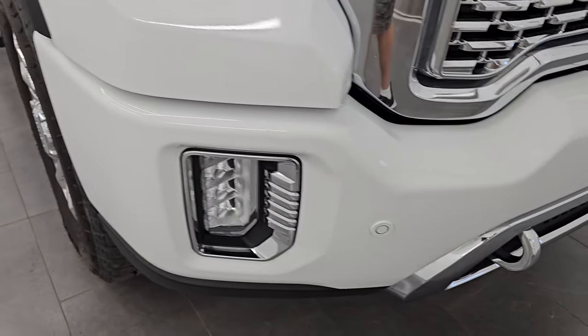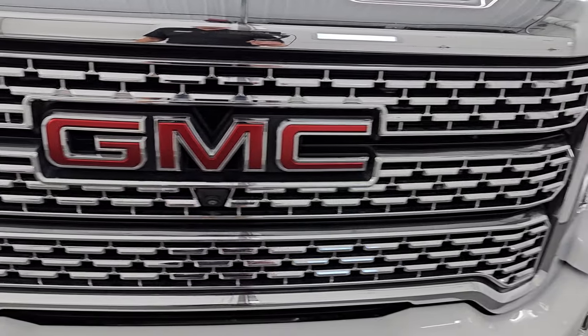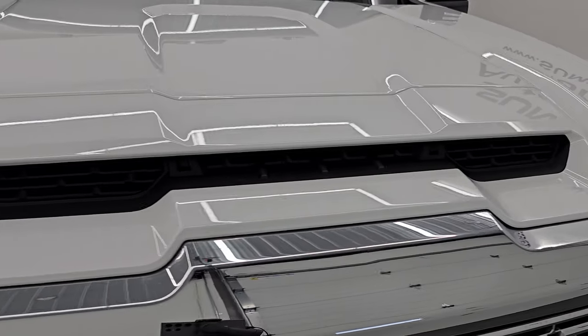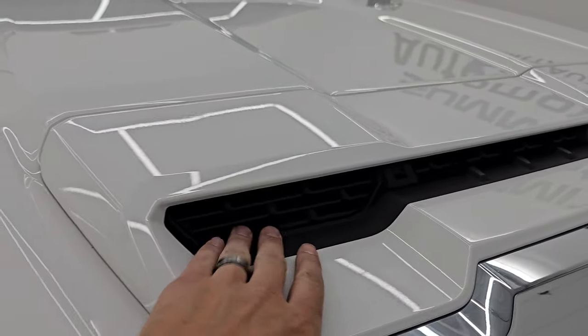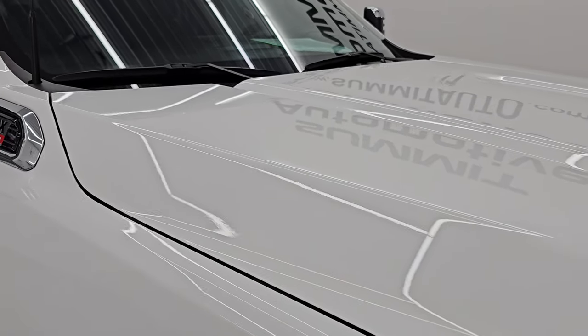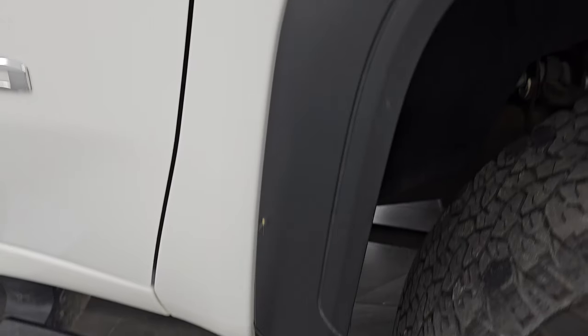The front fender is in excellent condition — I didn't see any dents or dings on there. It comes with the LED headlamps, running lights, and fog lights. I will turn all those on at the end of the video so you can see just how bright they are. You get the front bumper parking sensors, the chrome tow hooks, the chrome trimmed grille, and a 360 cam. The hood is in excellent condition — no dents or dings — and the passenger side front fender is in excellent condition as well.